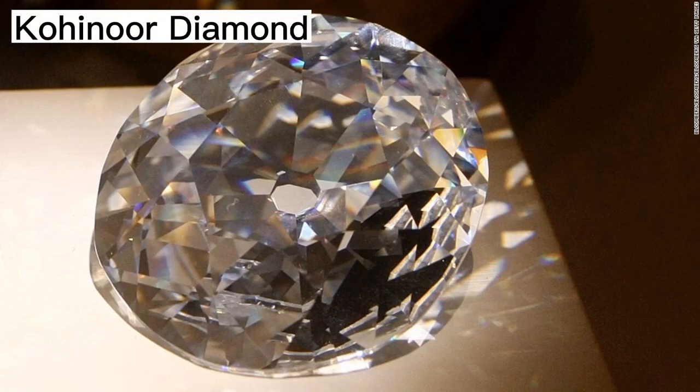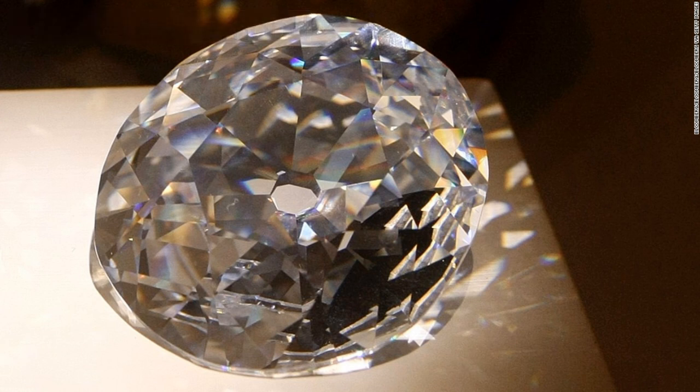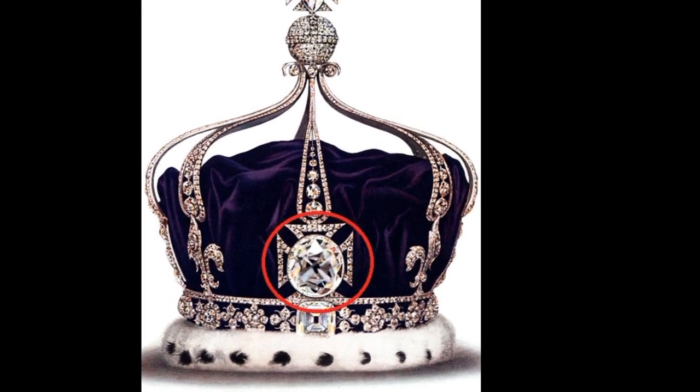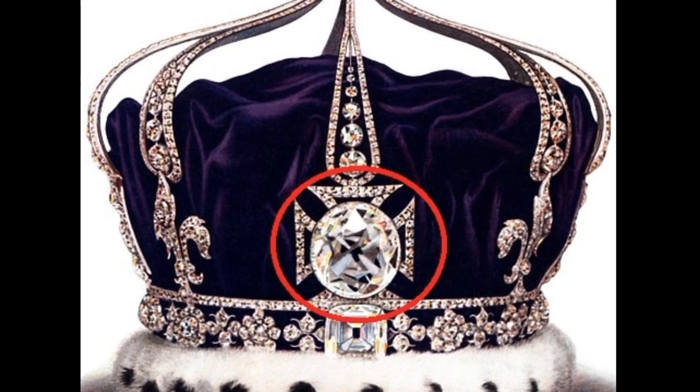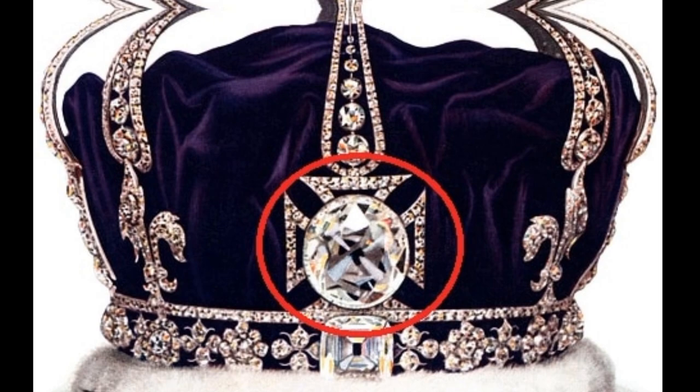The Koh-i-Noor diamond, perhaps the most famous diamond in the world, is not part of the coronation regalia. The 105-carat gem, which sits in the Queen Mother's crown, is estimated to be worth $591 million.